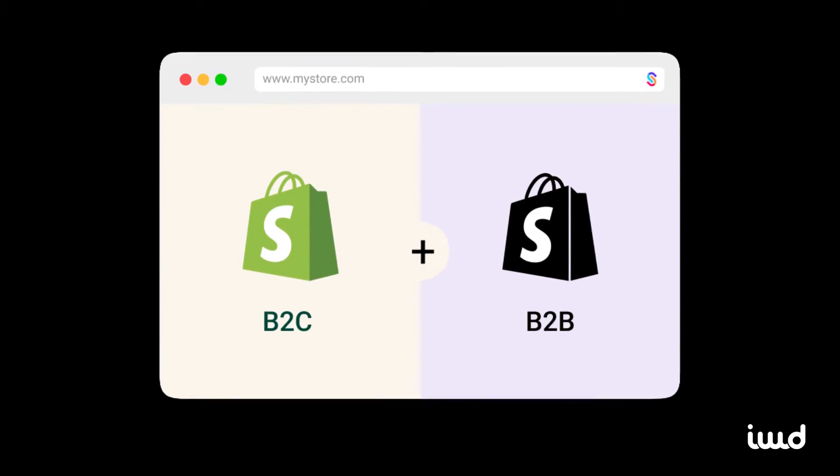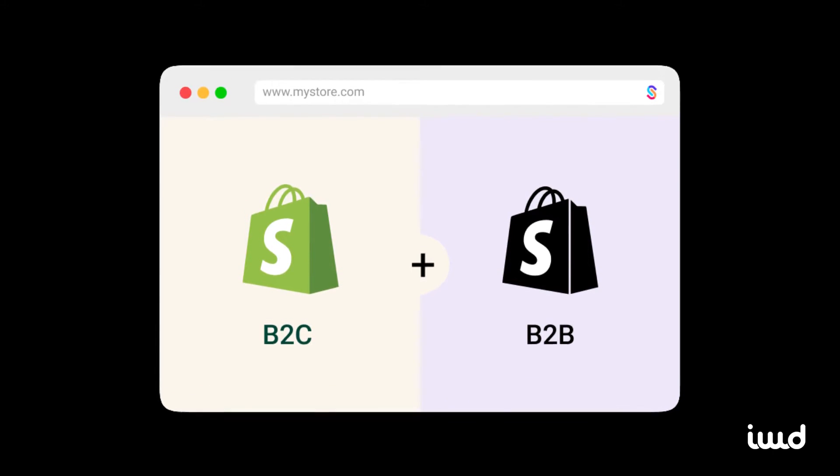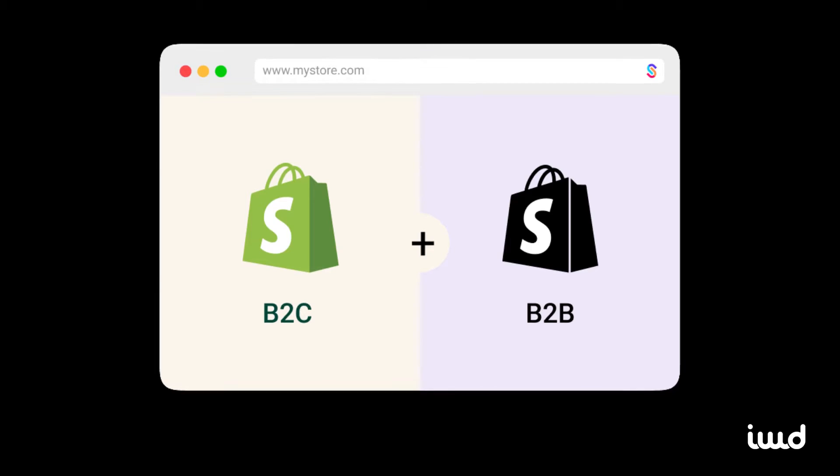One of Shopify's standout features is its ability to handle both B2B and direct-to-consumer DTC storefronts from a single admin panel. This saves a lot of time and keeps things streamlined for businesses managing both sides.